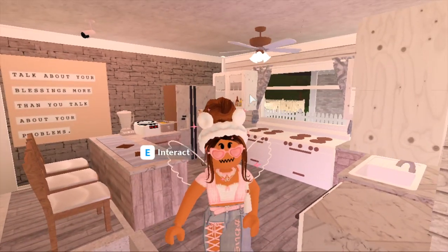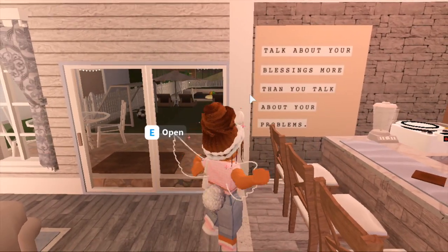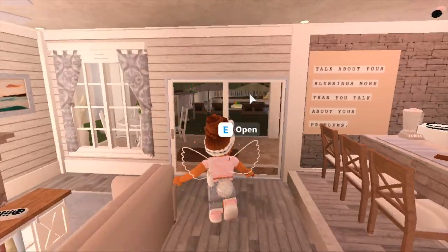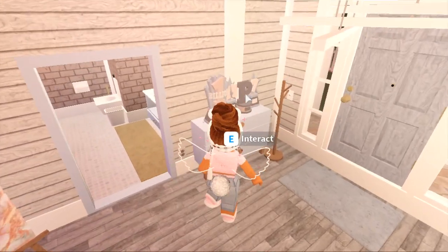I have this poster over here that says 'Talk about your blessings more than you talk about your problems,' which is something that I try to live by. I thought it matched the house very well so I decided to include it. I have the sliding door that leads to the backyard.